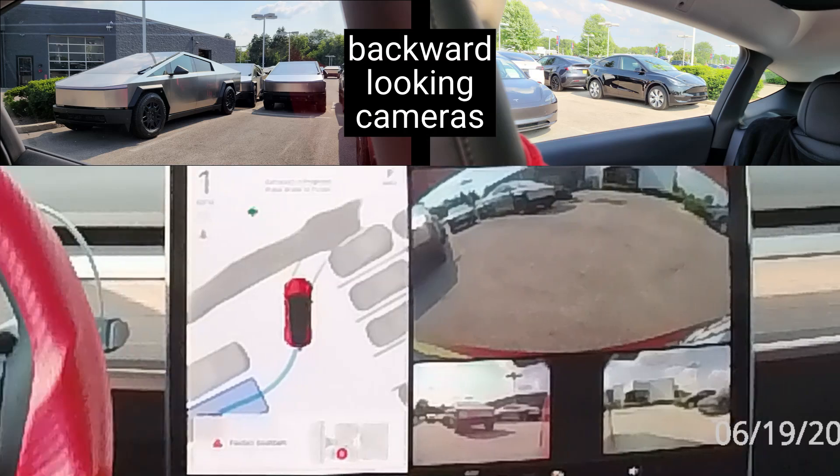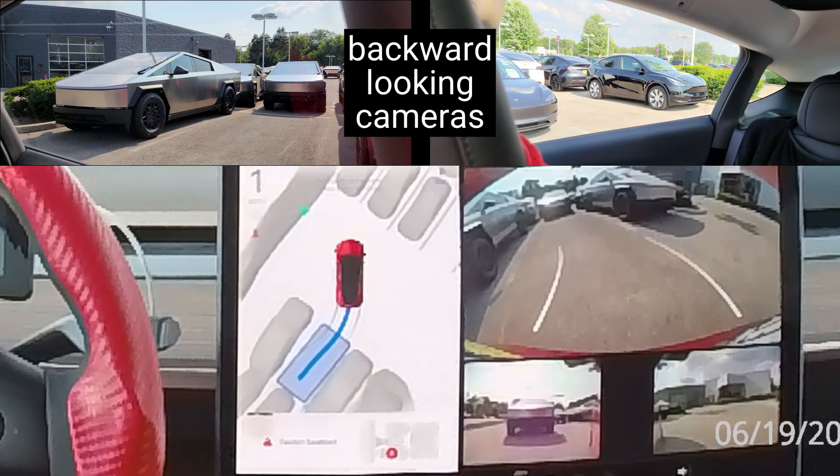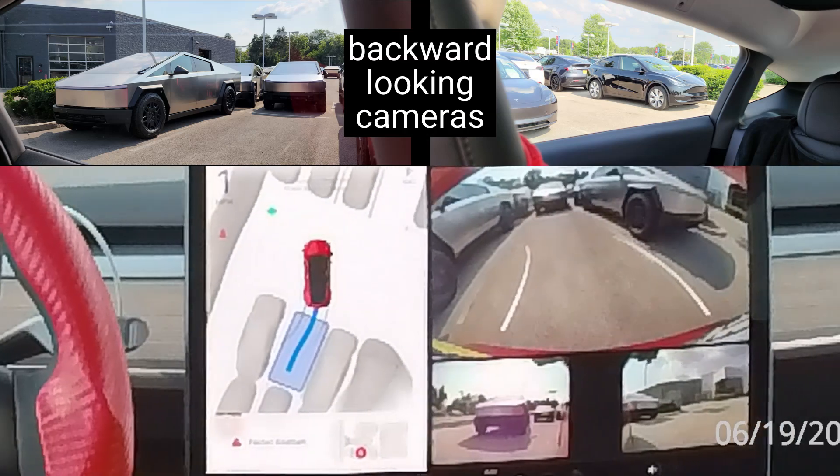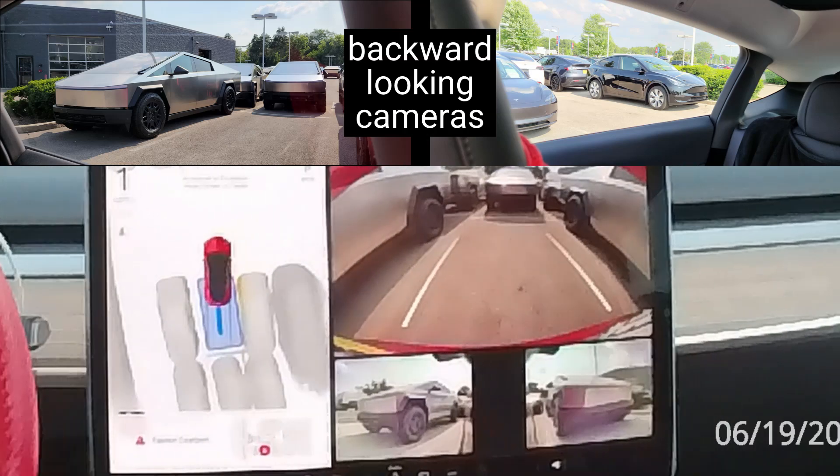Not just for backing up safely, the rear-view camera is now a contributing member of the autopilot hardware suite with enhanced optics. The rear-view camera is also useful when performing complex parking maneuvers.